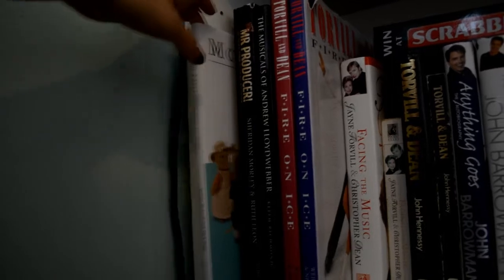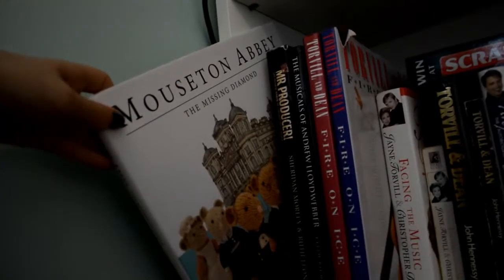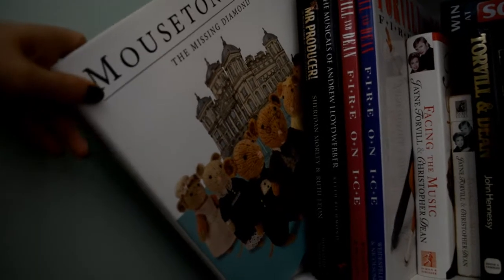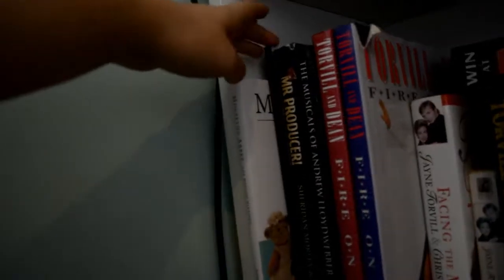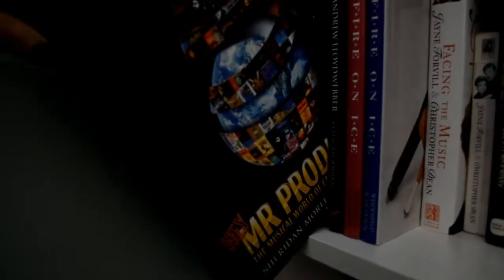The first one was bought for me by two people at Christmas so I did have two copies. Downton Abbey: The Missing Diamond — it's basically a kids' book based on Downton Abbey with knitted mice, it's quite funny. And then we have a Torchwood Archive yearbook thing, a book about Cameron Mackintosh and musicals — ties in with the concert they did years ago — Music of Andrew Lloyd Webber.